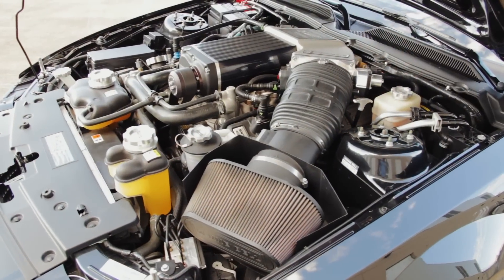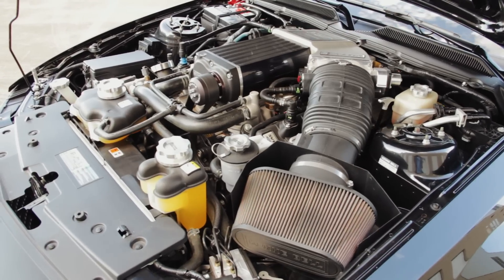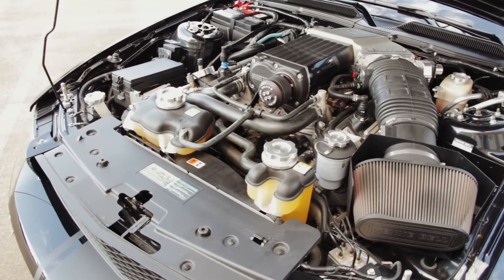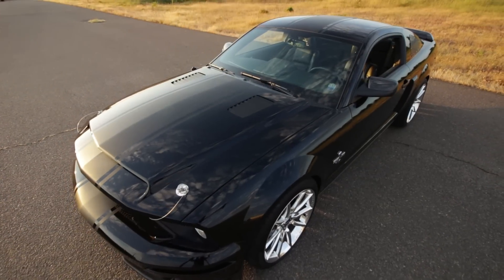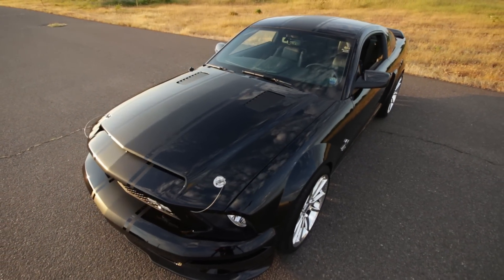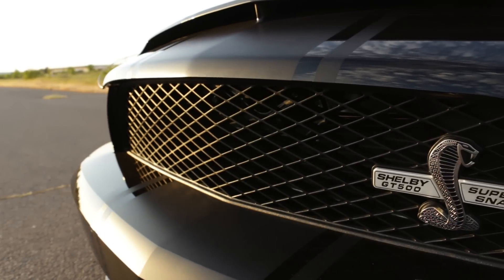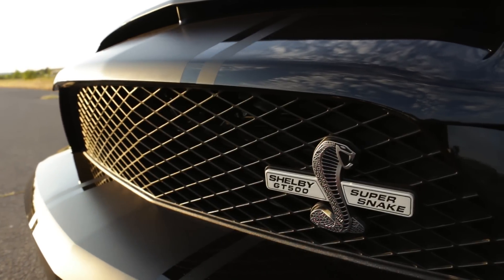Opening the hood reveals the huge cold air intake feeding the Kenny Bell blower, all dressed in black. The top of the hood is vented, a familiar Shelby styling element, and hood pins keep the lid on the pot. A special Super Snake Cobra hides in the grille, just waiting to strike.